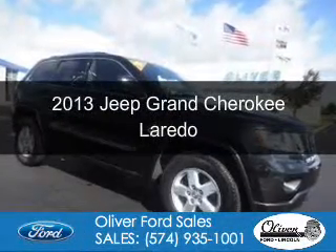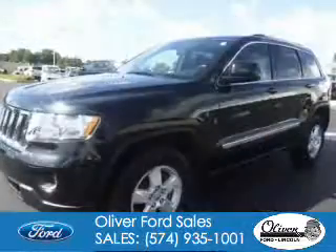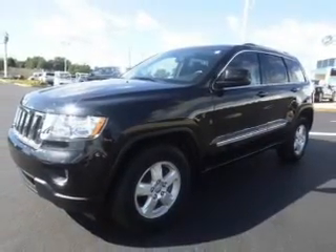This is a used 2013 Jeep Grand Cherokee. It's powered by four-wheel drive, a 3.6-liter, six-cylinder engine.